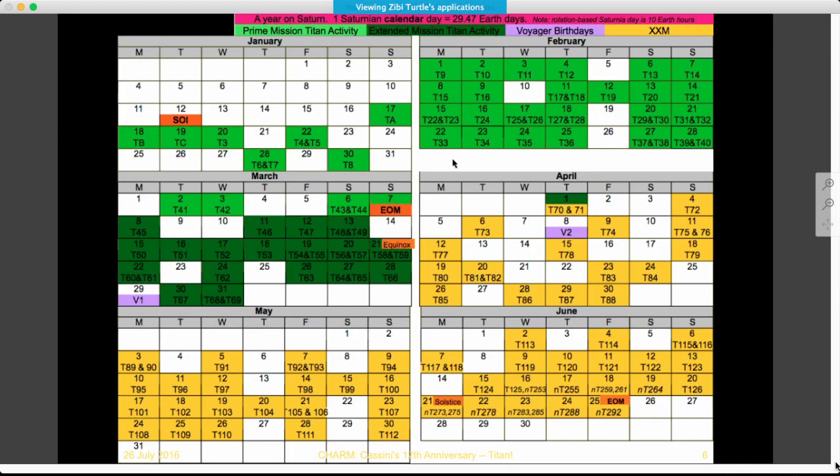To put the Cassini mission into the context of Titan's year, this calendar starts with Saturn orbit insertion, which occurred in the summer of 2004 — in Titan's year, that was the 12th of January. Each colored box here is a Titan flyby in Titan's calendar. In the nominal mission, we proceeded from mid-January to early March, then the Equinox mission proceeded through Titan's northern vernal equinox, and then we picked up with the Solstice mission extension. T-121, which occurred yesterday, is coming up on mid-June.